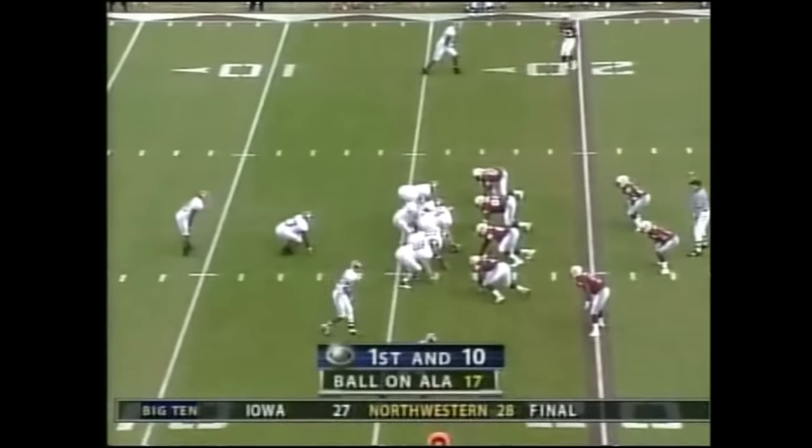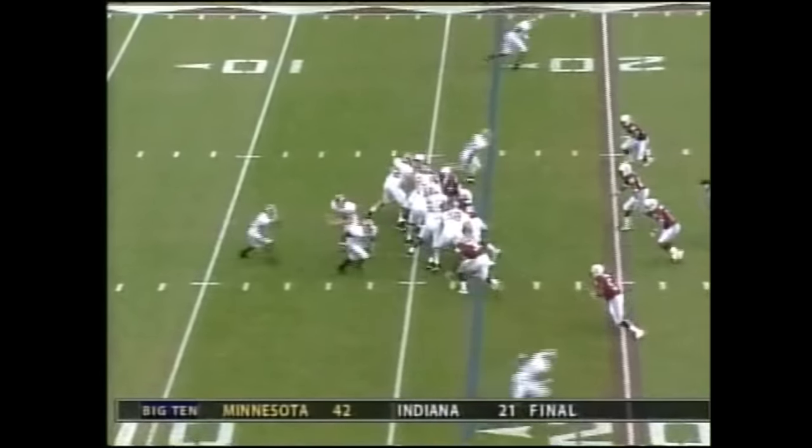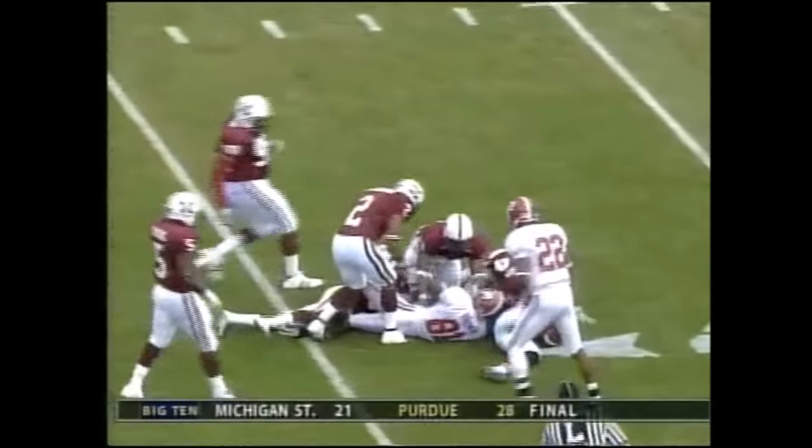Thanks Tracy. First down from the 16, perhaps the 17. That's D.J. Hall in motion, play fake Brody Croyle, and he connects to Keith Brown for a big gain after the 36-yard line — that's a pick up of 20.